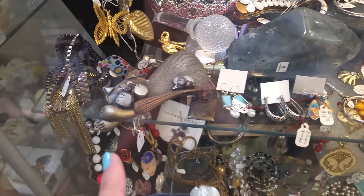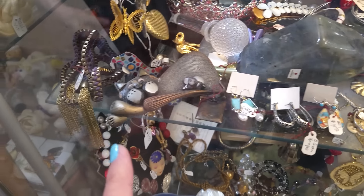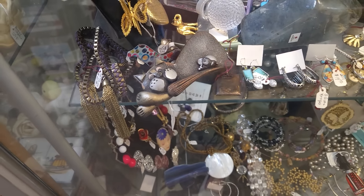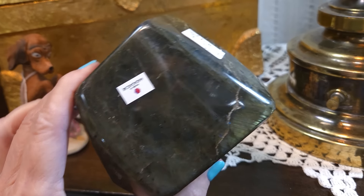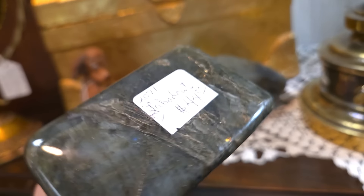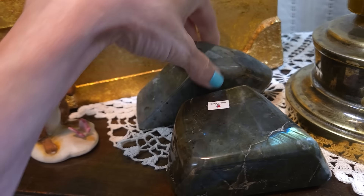I just pulled these two gorgeous pieces of labradorite out of the case. I can't resist — I've got to do it.